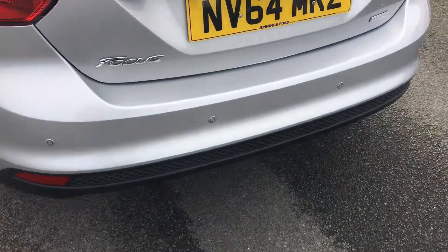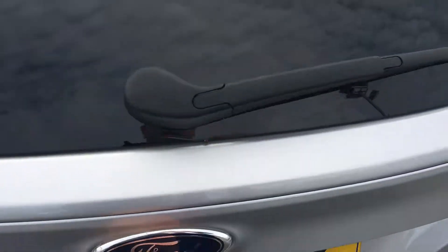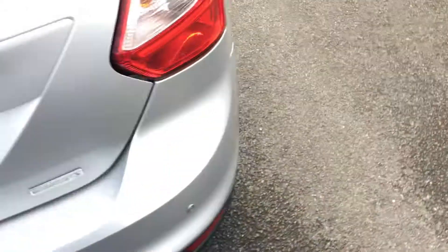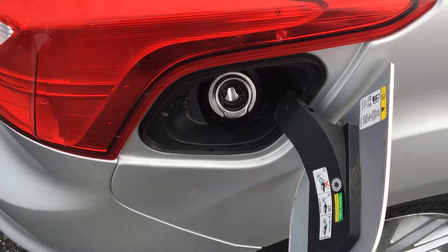At the back of the car, you have rear parking sensors and a very spacious boot, which also comes with a spare tyre. For added convenience, this car comes standard with the Ford Easy Fuel system.